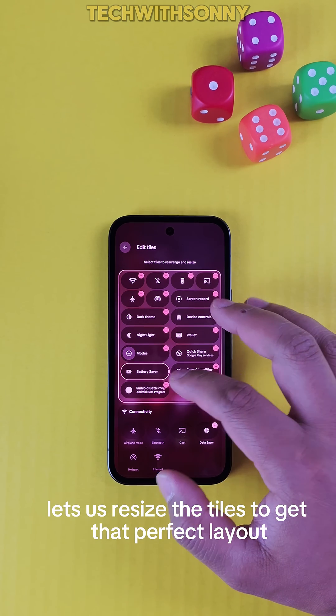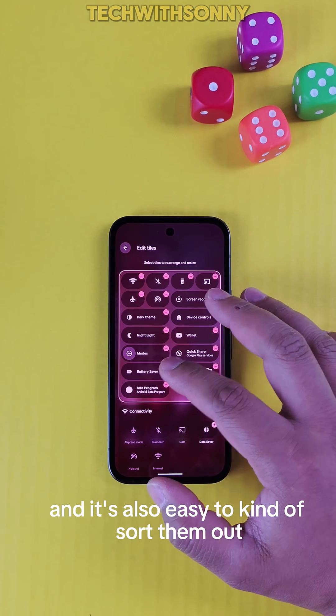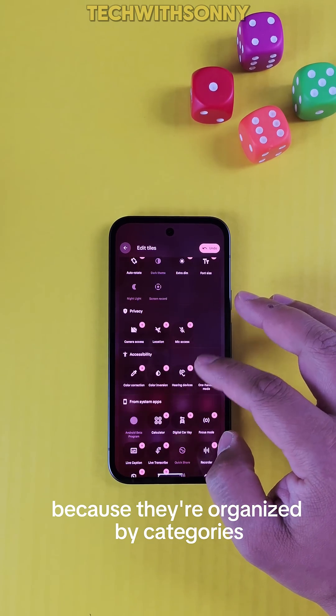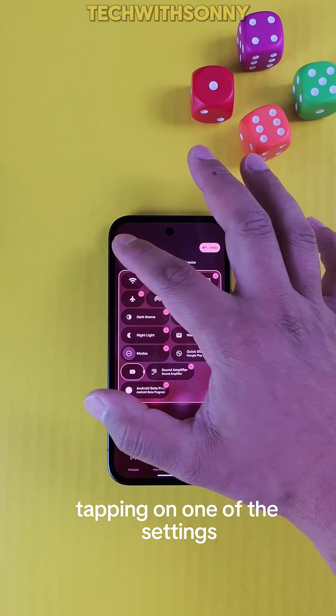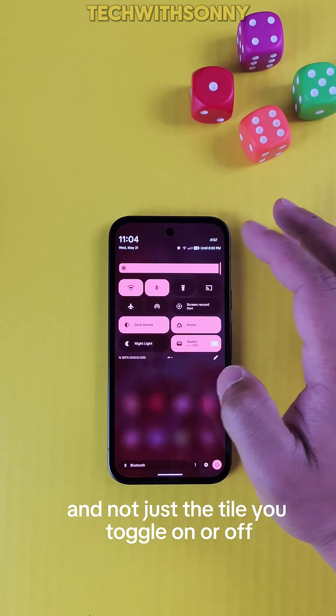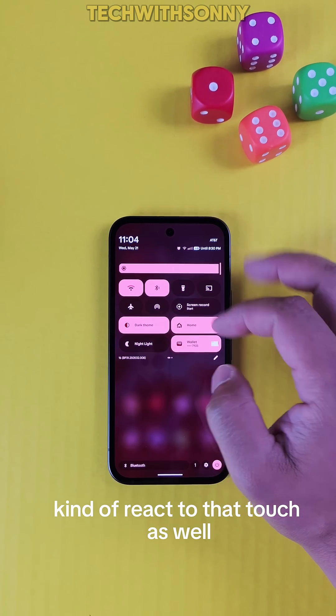Android 16 lets you resize the tiles to get that perfect layout, and it's easy to sort them out because they're organized by categories by default. Tapping on one of the settings also has a fun jiggle effect — and not just the tile you toggle on or off, but the surrounding tiles react to that touch as well. Pretty cool stuff.